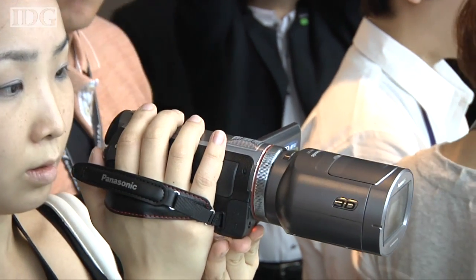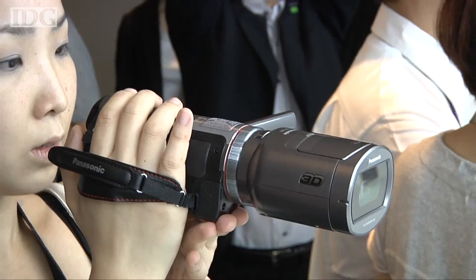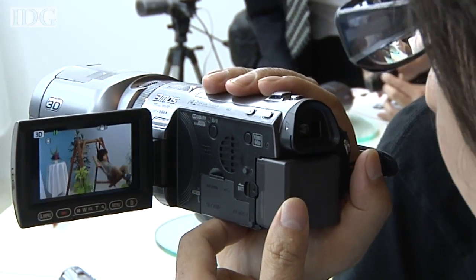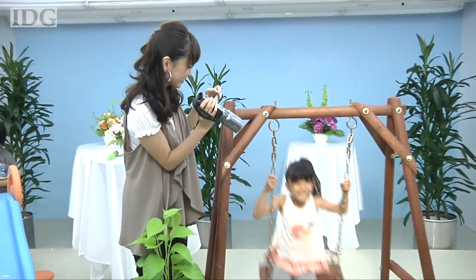The side-by-side recording method does result in some quality loss. In 2D mode the camera records a full high-def image at 1920x1080 pixels, but in 3D mode each image takes up half a frame, so the recording resolution drops to 960x1080 pixels.